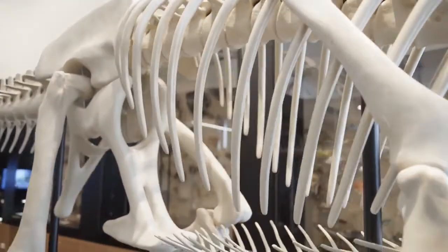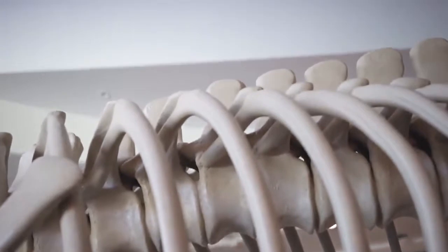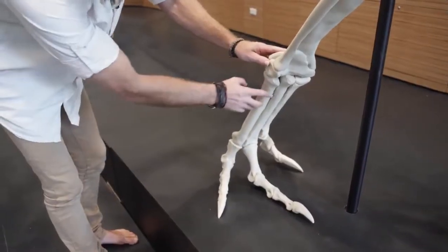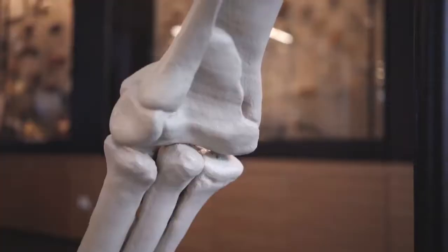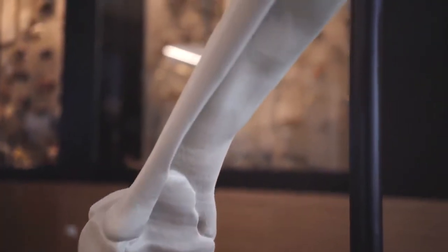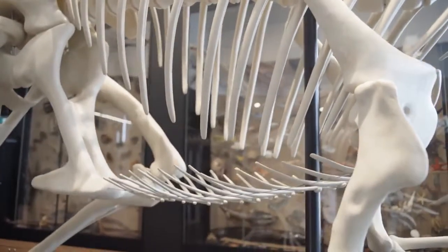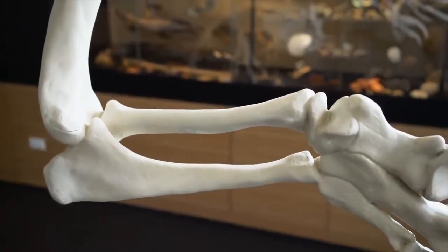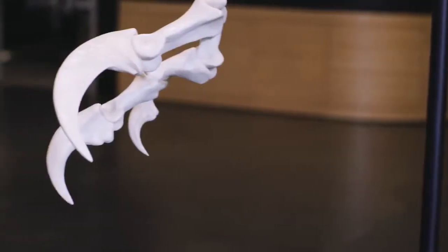We're standing here with the skeleton of Lightning Claw, which is only based on a handful of bones that we actually found. And I'll show you those bones now. We start here with this foot bone called a metatarsal. We have part of the fibula or shin bone, a number of ribs, the ulna or one of the forearm bones, and then finally the giant killing claw on the hand.